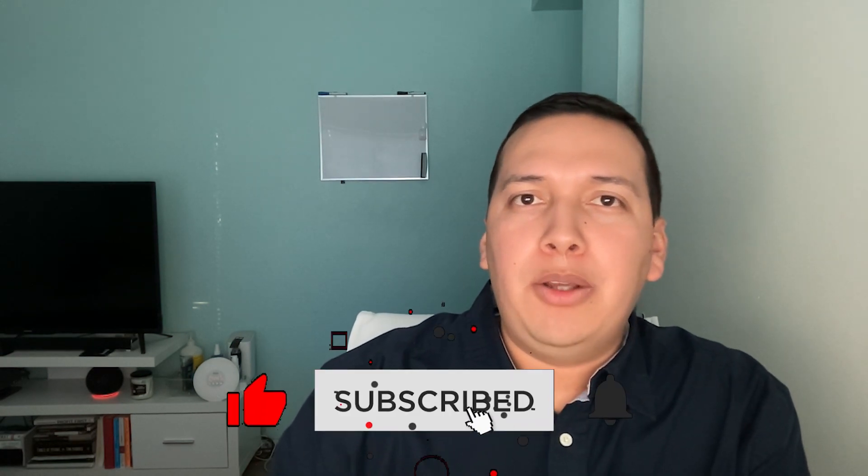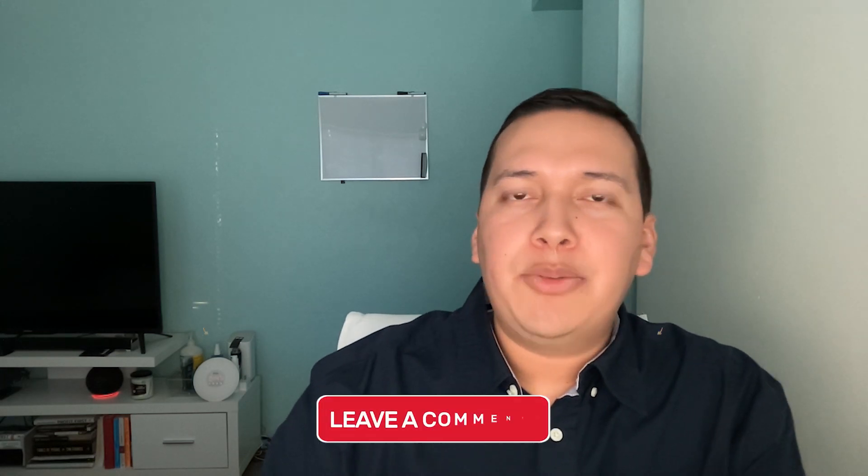If you want to see more videos like this, be sure to subscribe, like the video, and drop a comment below letting me know what your favorite part was. I also have a newsletter where you can get additional tips on the skills I built in SEO to make money as a complete beginner — I'll leave the link below so you can check that out. Anyways, I'll see you guys in the next video, take care.